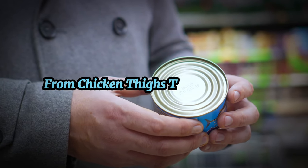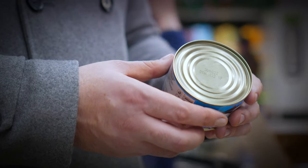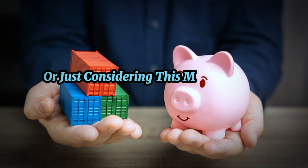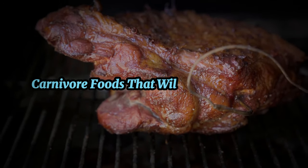From chicken thighs to canned tuna, eggs to liver, and even sardines, there's a whole world of affordable carnivorous options out there. So whether you're a seasoned carnivore or just considering this meat-focused lifestyle, prepare to be surprised by how cost-effective it can be. Stay tuned as we delve into the top 10 carnivore foods that will save you money.